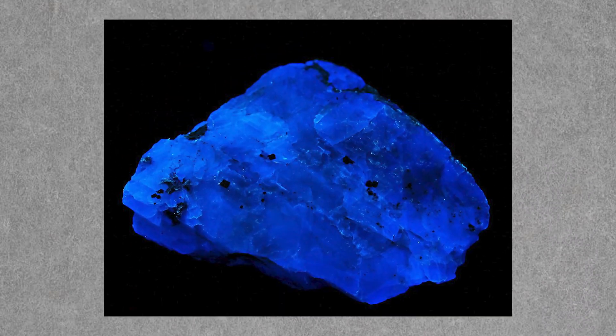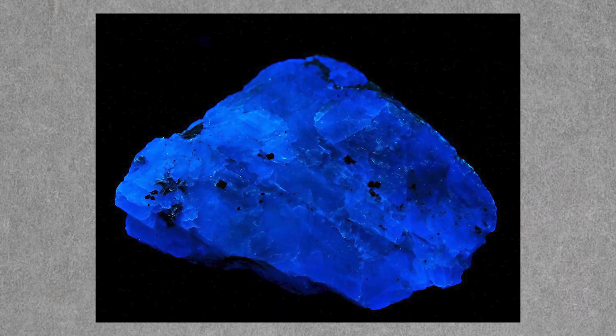Some fluorite, especially chlorophane, will luminesce simply from the heat of one's hand. So it's not too off the mark to say that Sheeta's crystal could be emitting light from her hand's warmth or even the breakdown of chemical bonds.